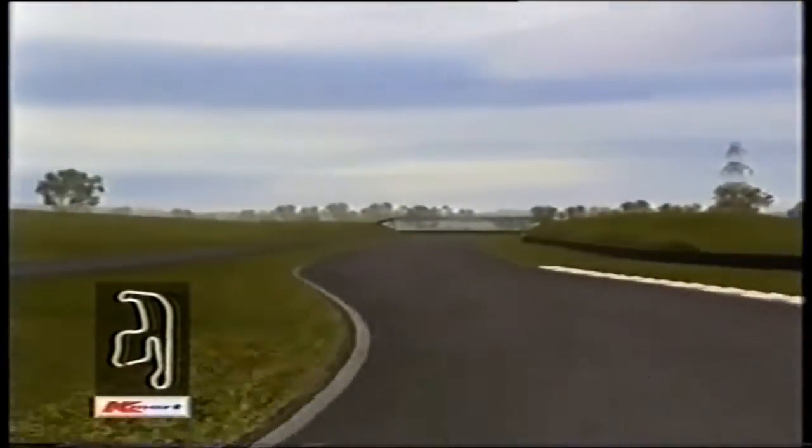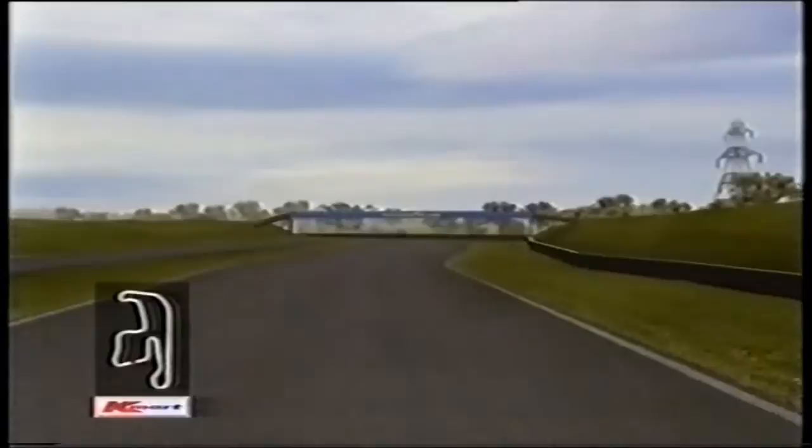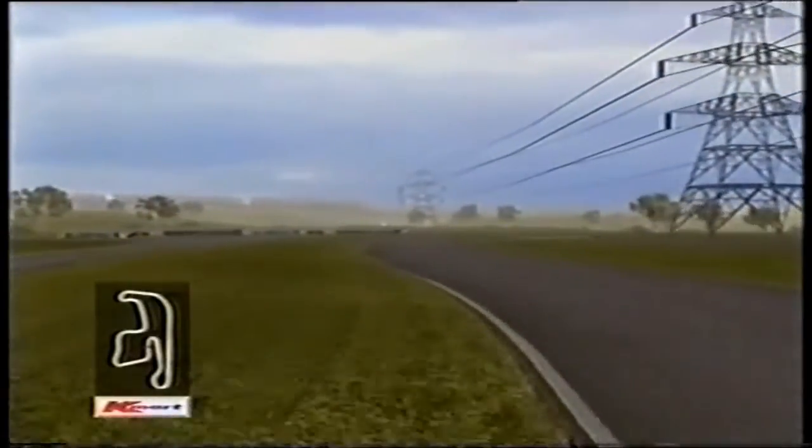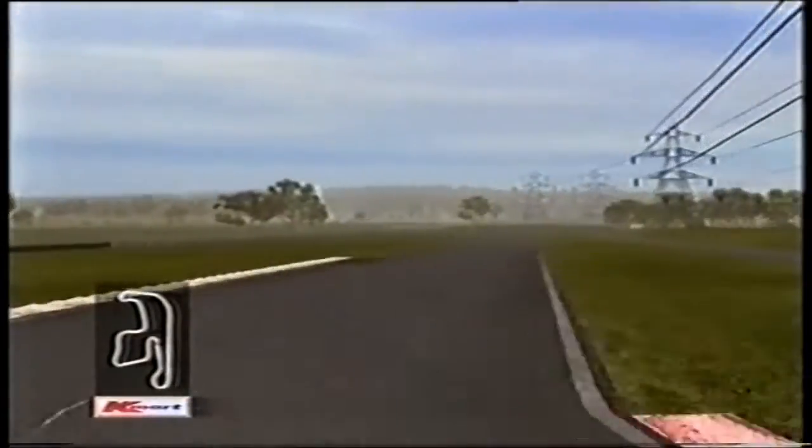Climbing again with a bit of off-camber on the exit, heading up to Goodyear and turn nine. Off-camber again as you head down to turn ten — second gear, quite tight, one of the slowest corners on the circuit. But you can get a good run out of here and make another passing opportunity if you're quick enough.